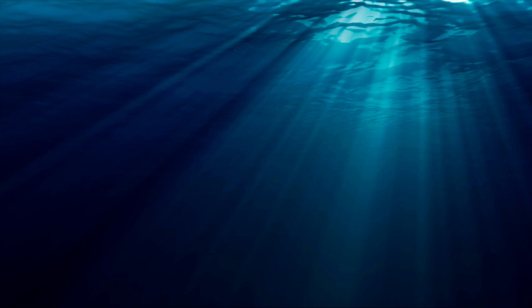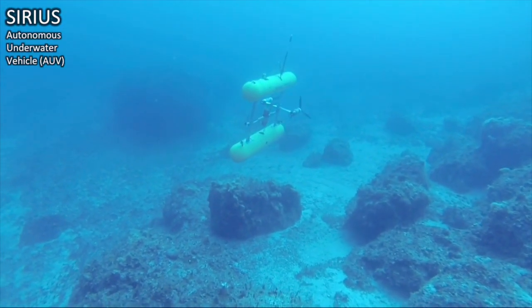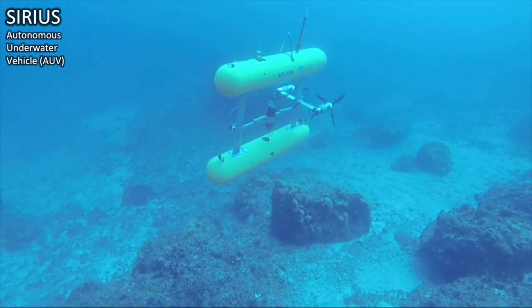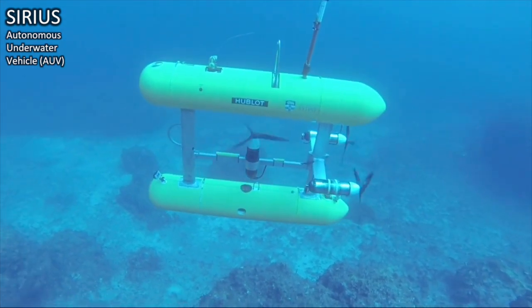So any robot taking photos underwater needs to carry its own light source. This is an underwater robot. No, it's not. This is an underwater Boston Terrier named Rocco — I just thought it was a great picture. But this is an underwater robot. This is Sirius, a completely autonomous, bottom-following robot that takes high-resolution stereo images of the seafloor. It takes two images per second and uses high-powered strobes to illuminate the scene.